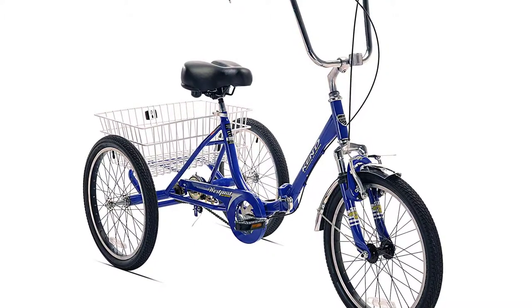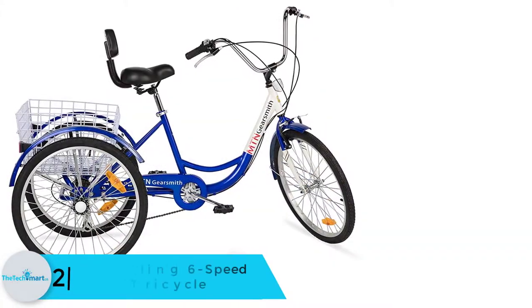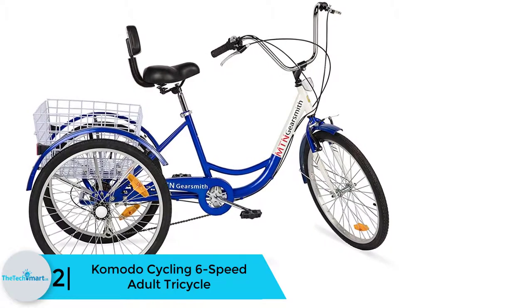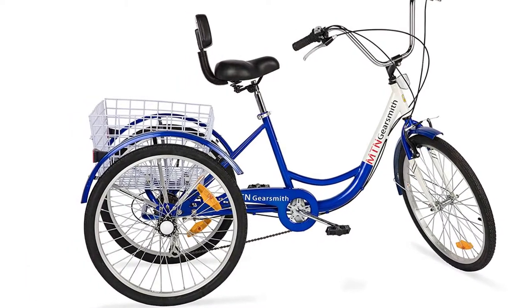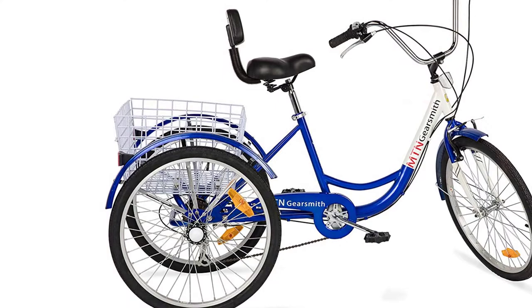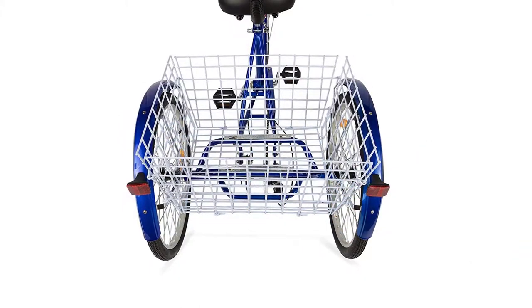At number 2, we have the Komodo Cycling Six-Speed Adult Tricycle. This is another high quality and elegant tricycle designed to give you a great ride. With this smart tricycle you will always be able to carry some items, as it comes with a rear carriage basket. It is also easy to get on and off, as it has a low clearance step-through design, making it an ideal bike for all adults.